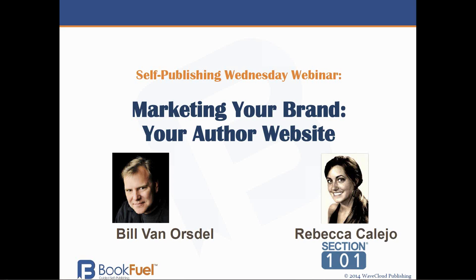Hello everyone. This is Bill Van Orsdel from BookFuel with today's Wednesday webinar. The tool we're going to talk about today is your author website. I'm joined today by Rebecca Calejo from Section 101. She is an expert in helping authors and other artists build their websites so they can engage with their fans and find their superfans. Hi everyone, thanks for joining the webinar today. I'm very excited to be a guest today.